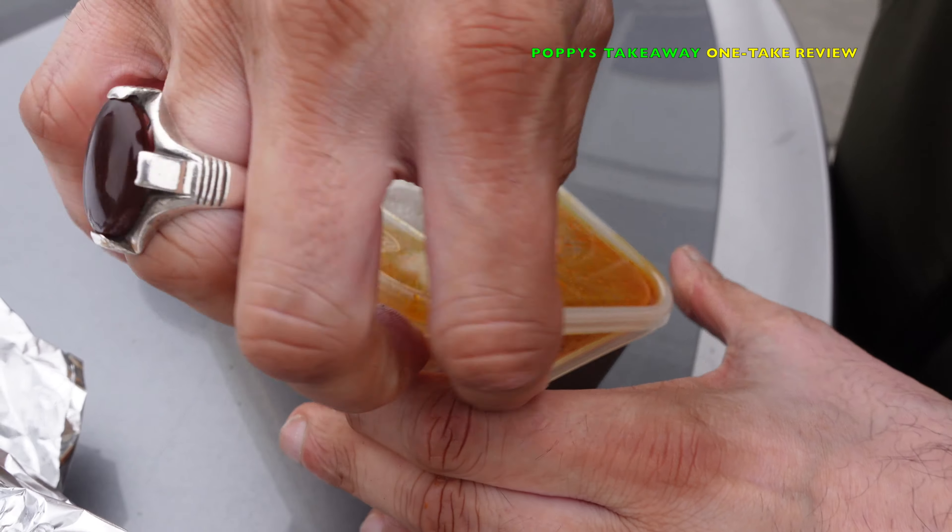I did ask for aloo gobi but he gave us the plain potato one — aloo gobi is basically potato and cauliflower. Right, let's dig in Rida. Automatically you can see all them spices in there, it's drenched in spices. Wow — it has got a kick on it, I'm not going to lie, it's very very spicy. However it's full of all them herbs and spices, there's a fantastic taste of that Punjabi culture coming through.